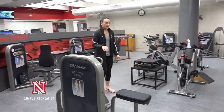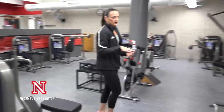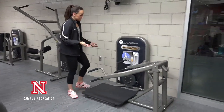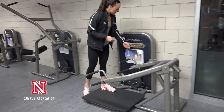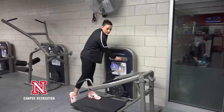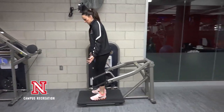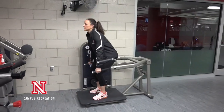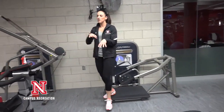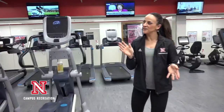Transitioning now into our super circuit — this is Life Fitness equipment and it's really awesome because it requires minimal adjustments. For example, at this squat station, all I need to do is select the amount of resistance I want: 5, 8, or 10. I don't have to worry about figuring out a pin stack — I just simply come in, squat down, and come up.